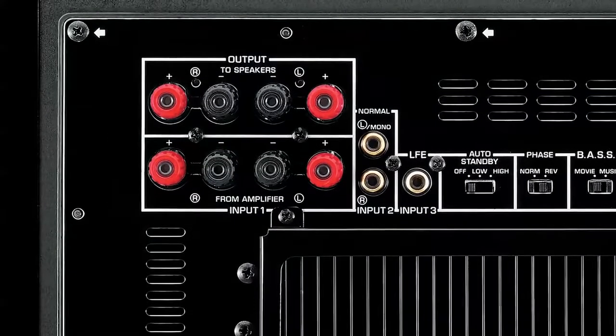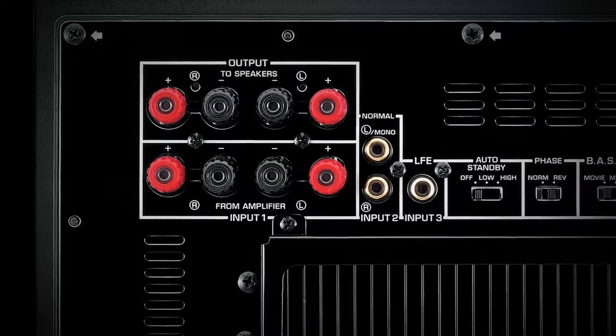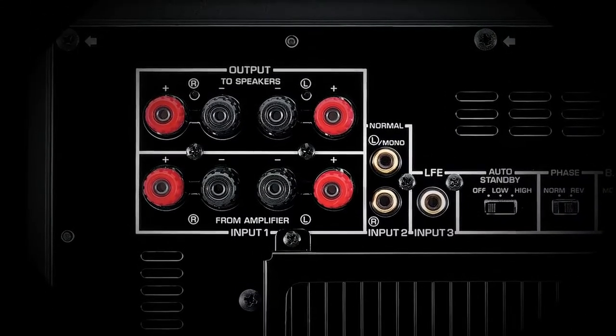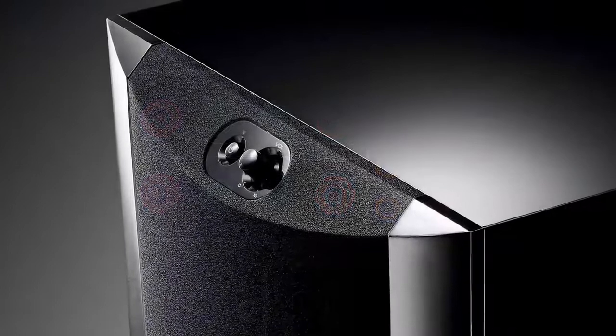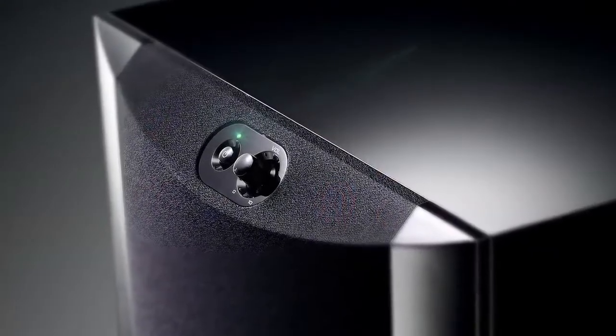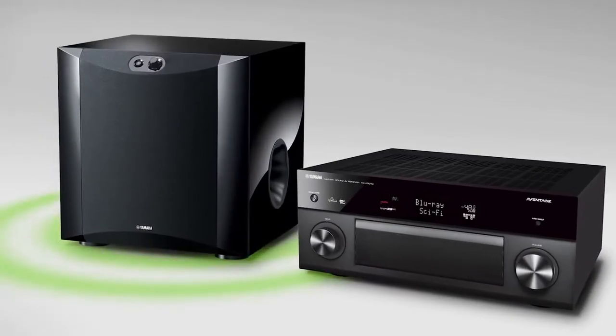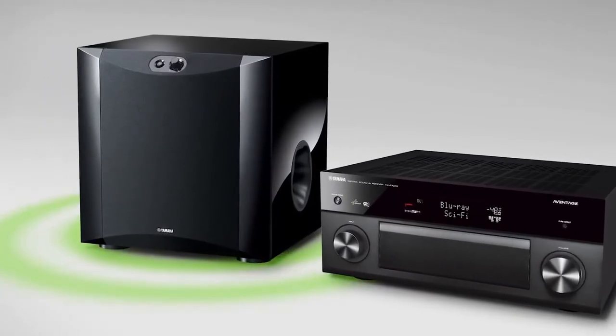Easily integrate your subwoofer into any home theater or stereo system using either the line level or low frequency effect input. For simple operation, the power and volume control are located on the front panel, and the system control terminal can be linked to the receiver to automatically turn the power on and off.